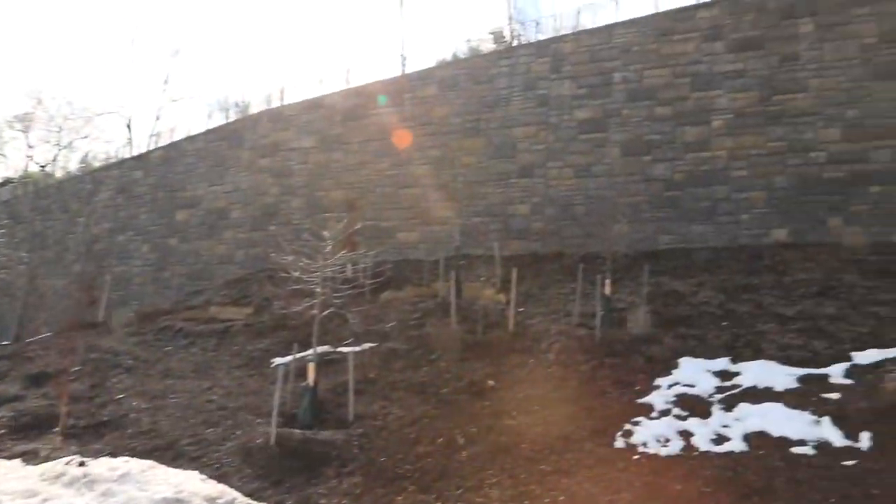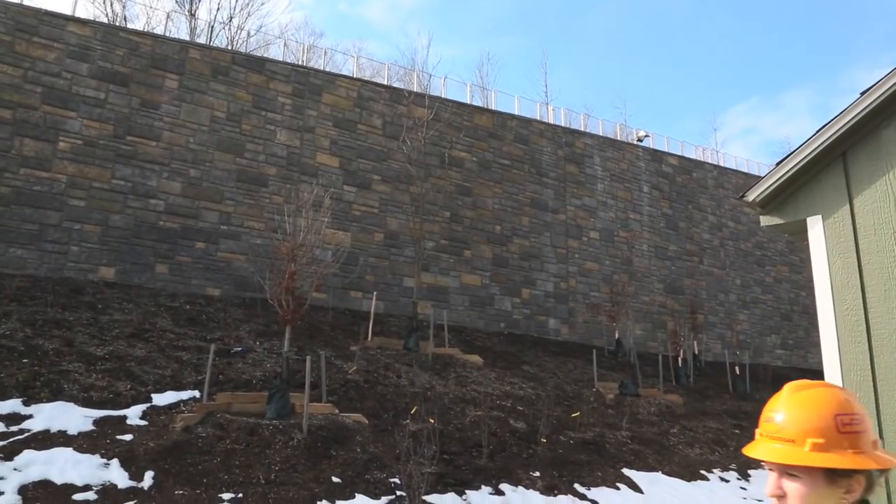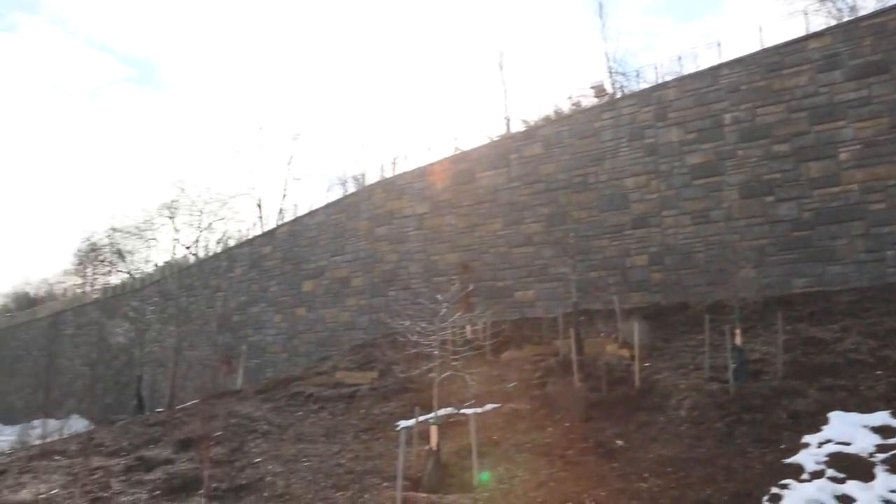This is the National Zoo. This is a retaining wall project — this is one part of the job. The other one's inside, but this is the one that has been put up for the Star Award.